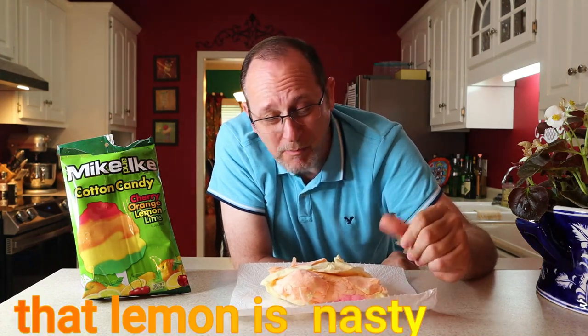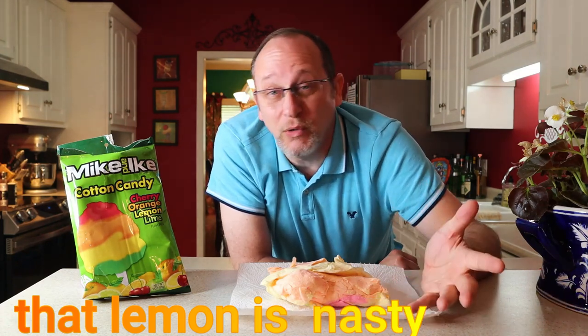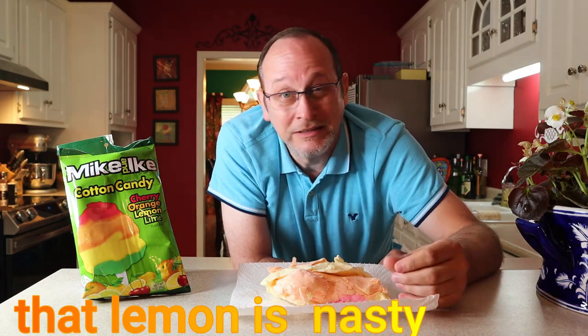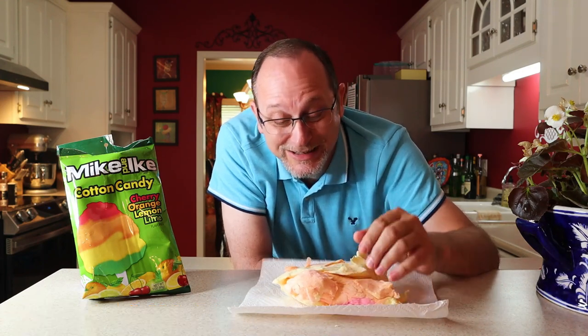This is going to be lemon because it is a whitish-yellow color. Just smells like sweet. That is disgusting. I don't know what that tastes like — it doesn't taste like lemon. It don't taste good. That is disgusting. And they put a lot of that yellow in here. Why? Because it was so disgusting?